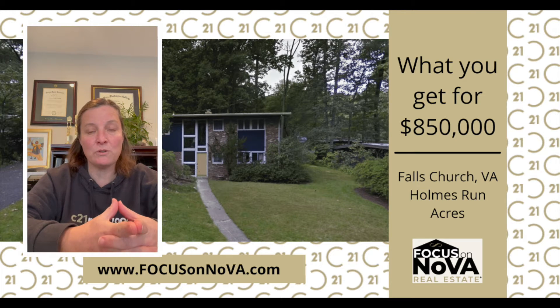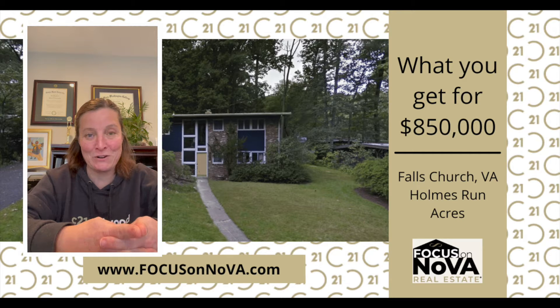I'm Tracy Barrett with the Focus on Nova Real Estate team and Century 21 Redwood Realty. Welcome to What You Get For. This is the series where we take a look at properties in the Northern Virginia area that we've either sold or had our buyers purchase.